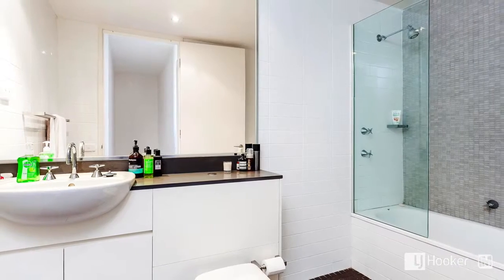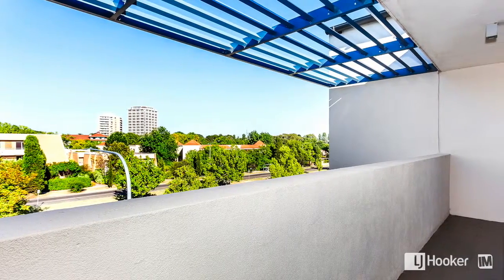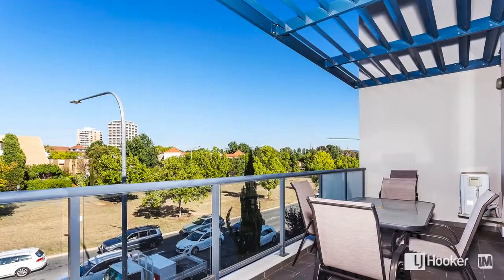Enjoying quality inclusions throughout, there is little left to do when you move in. Ultimately though, it's the lifestyle this home offers that is really going to be hard to beat.